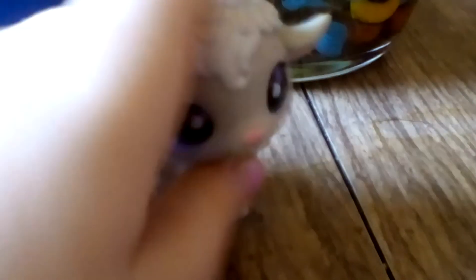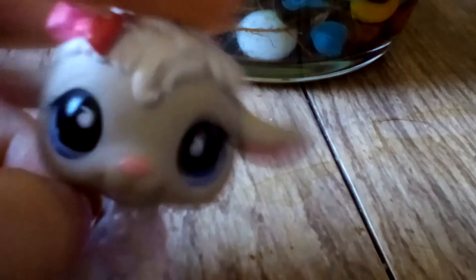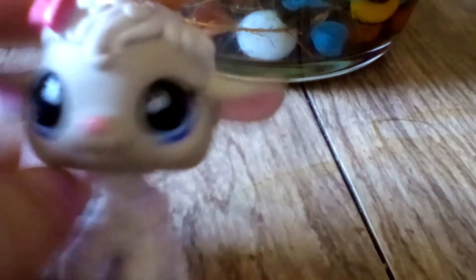First off, we have a lamb. Very, very smooth and fluffy. Let's go on to the next one, and I will be reviewing some more of these guys. Don't worry.